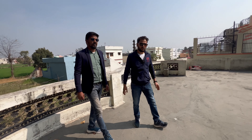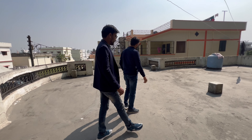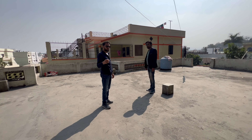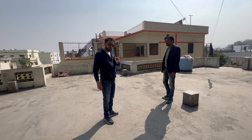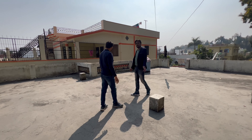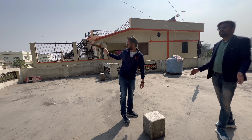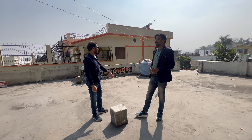No seepage. Sealant is a little bit, but not much. If you spend 50,000 to 1,00,000, it will be brand new. Another floor is possible by making a column. The rental is also 15,000 — the property will be good to rent because the road is good.